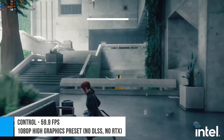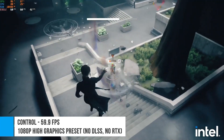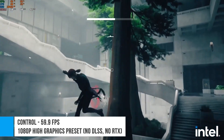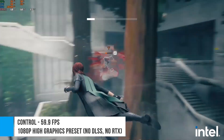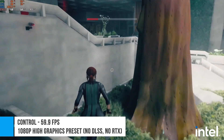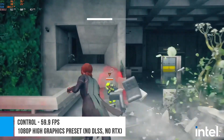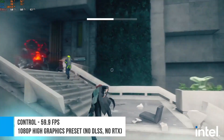The next game is Control, a more demanding AAA title. At 1080p and at the high preset with no ray tracing and no DLSS, the game ran at practically a locked 60 FPS, with the CPU usage in the mid-20s to the mid-30% range. Though admittedly, we did run into some trouble as the game was capped at 60 FPS during our test. Still, on the CPU side, the i7-12700H had no issues with Control.